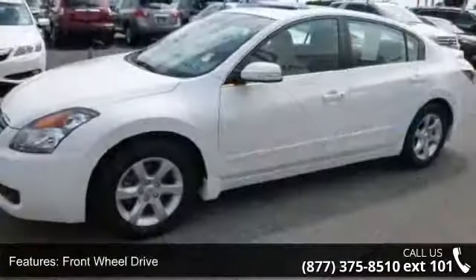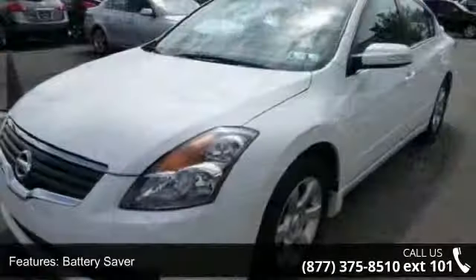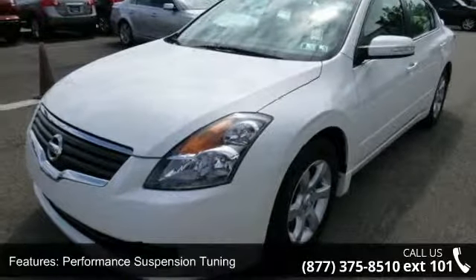Additional features include 16-inch alloy wheels, vehicle speed sensitive PWR rack and pinion steering, PWR front vented and rear solid disc brakes, electronic brake force distribution, and dual chrome tipped exhaust.